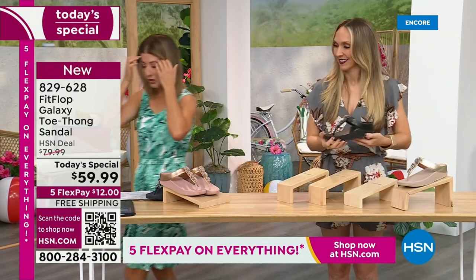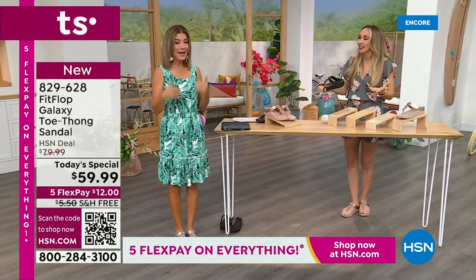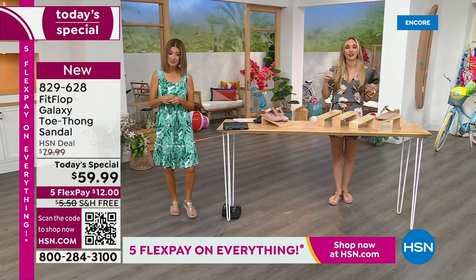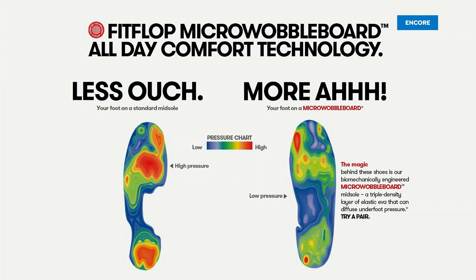We have all the sizes — 5 to 11, whole sizes only. If you are a half size, you're going to size down. We have this incredible graphic showing what your foot looks like wearing a micro wobble board sole — on the right, notice all the blues and greens, your weight evenly distributed. On the left, if you're wearing the wrong shoes, all your weight is balanced on three points, and that's why your feet hurt at the end of the day.